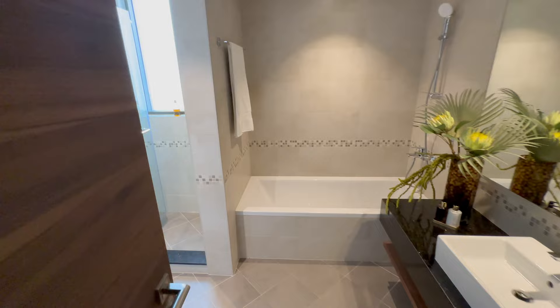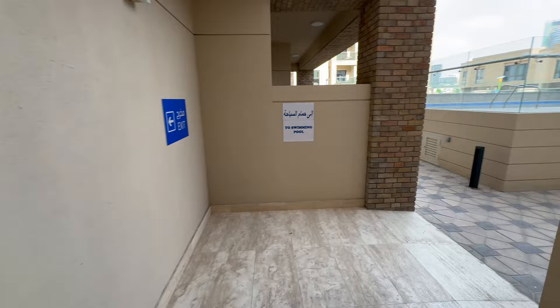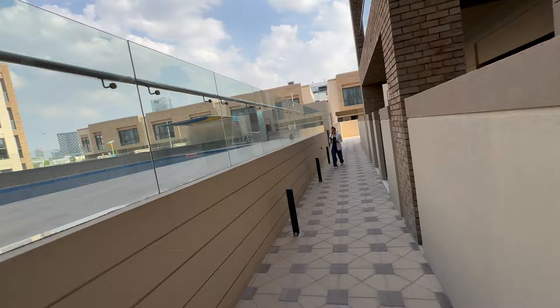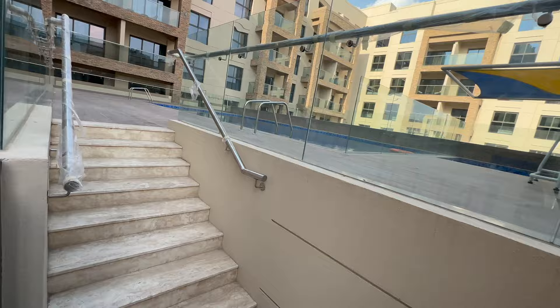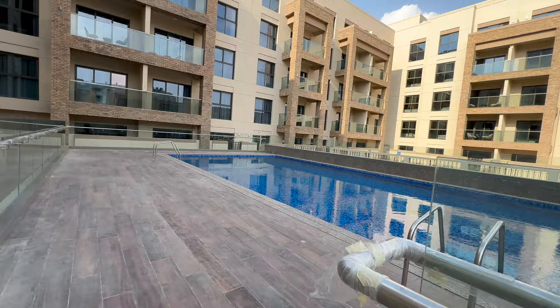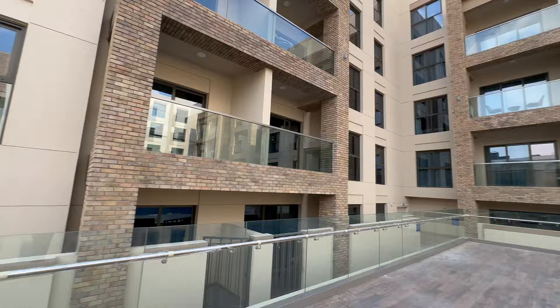Now I'll show you the swimming pool. Here is the swimming pool, kids pool as well, kids play area, and there is a landscaped garden. This is how the building looks from outside, and on that side we have the townhouses.